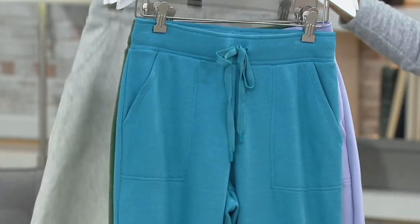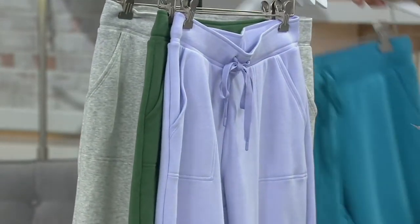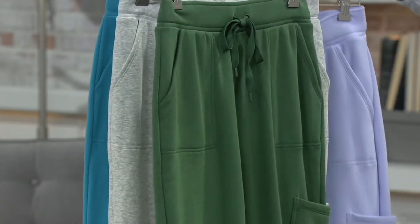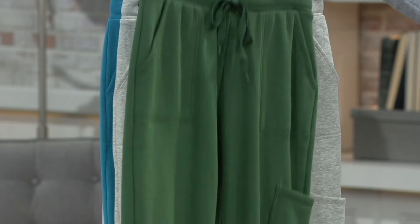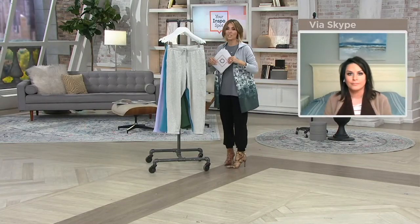This is a really pretty blue — we refer to it as cerulean blue. A purple — thistle purple to be exact. And then a green — clover green.